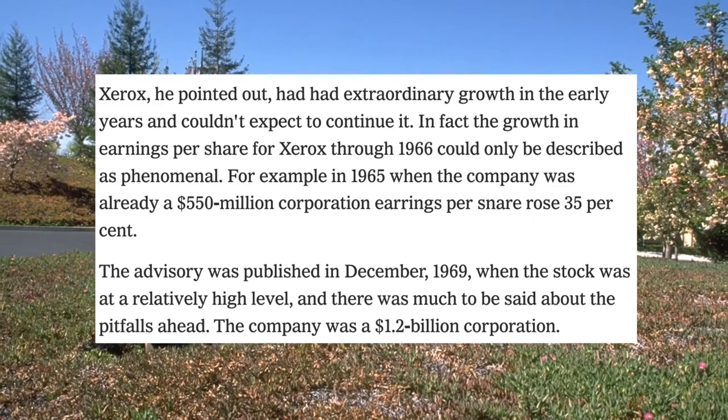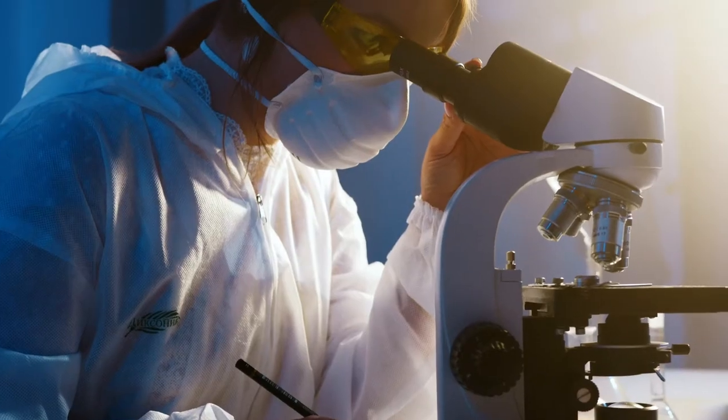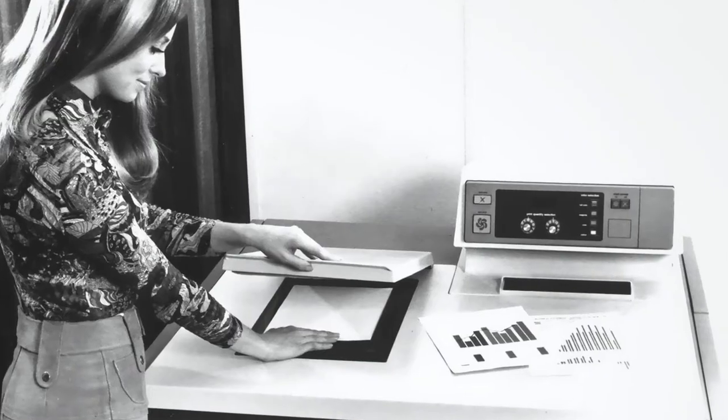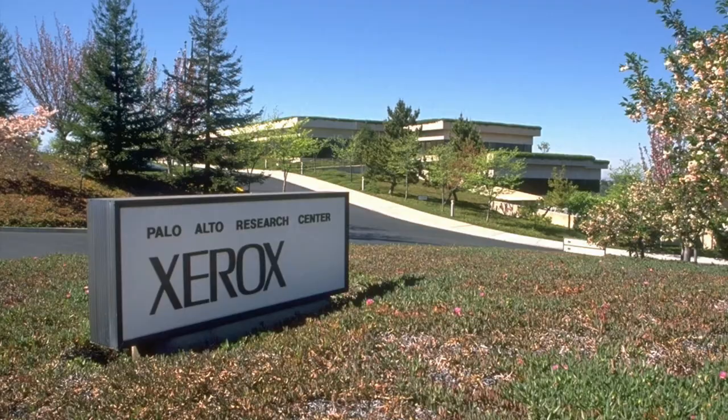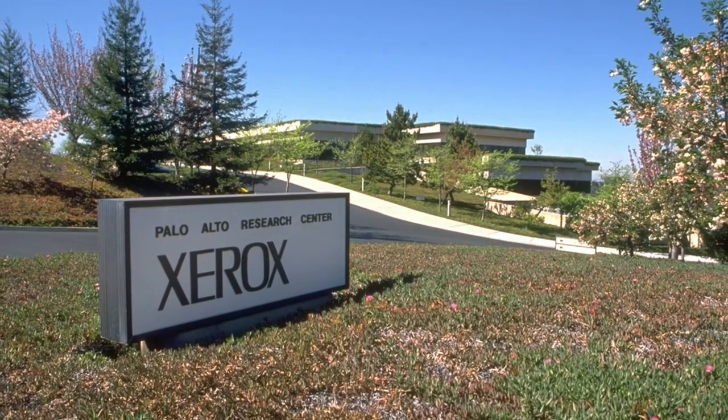The year is 1969. Jack Goldman, Xerox Chief Scientist at the time, decided to start a new division in the Xerox company. At the time, Xerox had a very profitable printing business, so they wanted to spend more money on research and development of new technologies. They hoped that this would make them more money after their patents on printers had expired. Thus, Xerox Palo Alto Research Center, or Xerox PARC for short, was created.